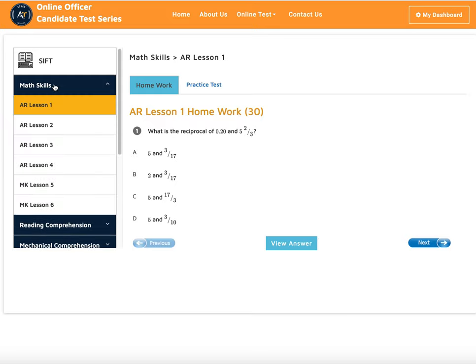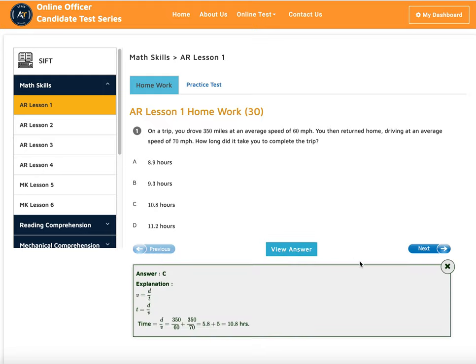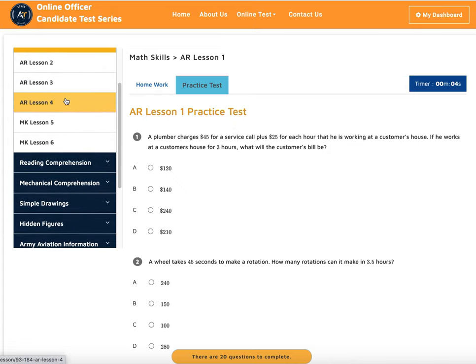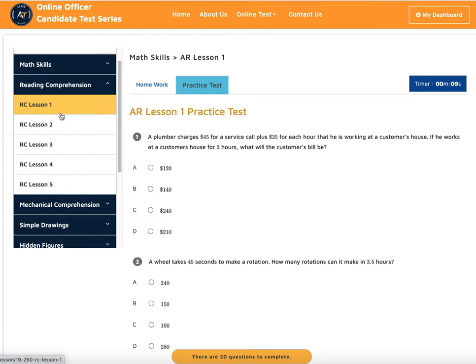We start with lesson one and go over all the basic math operations. After we finish the session, we give you homework to do — you go through it one by one, and if you need help you can view the answers and explanations. Once done, you can take a practice test on it. We also cover reading comprehension in the same lesson, combining math and English together.